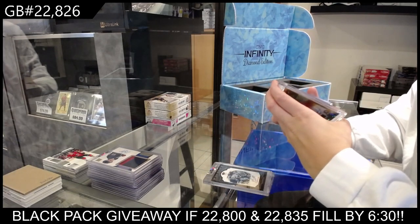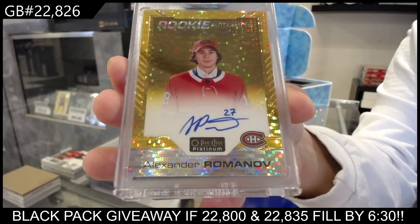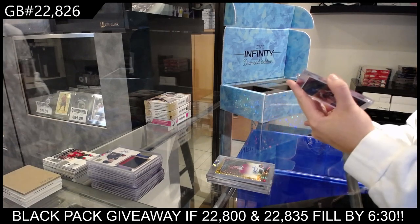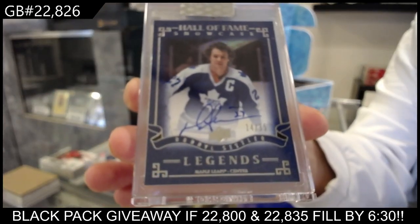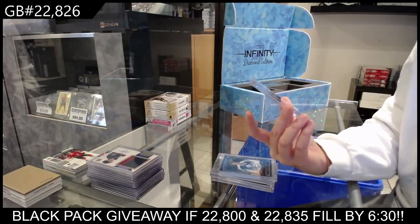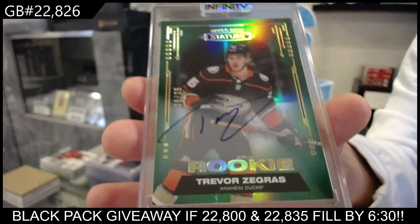We've got a Seismic Gold rookie autograph numbered to 25 for the Montreal Canadiens of Alexander Romanov. A Hall of Fame Legends autograph numbered to 25 for the Toronto Maple Leafs, Daryl Sittler. And we've got a green rookie auto from Stature numbered to 25 for the Anaheim Ducks — Trevor Zegras.